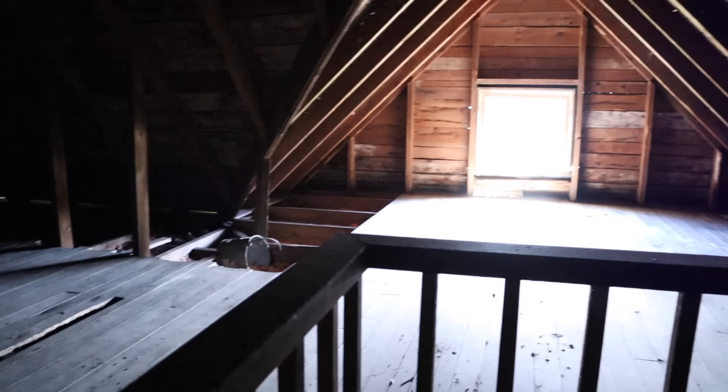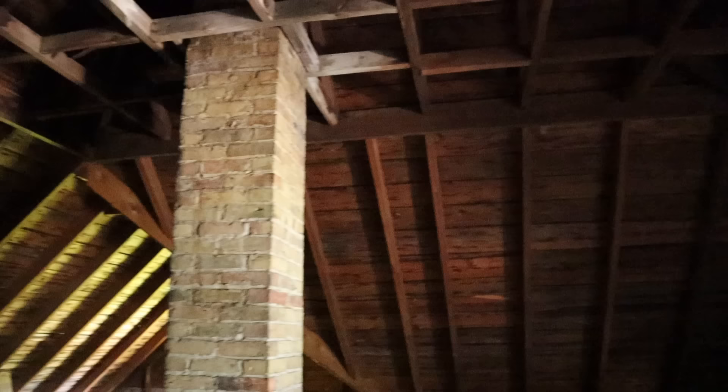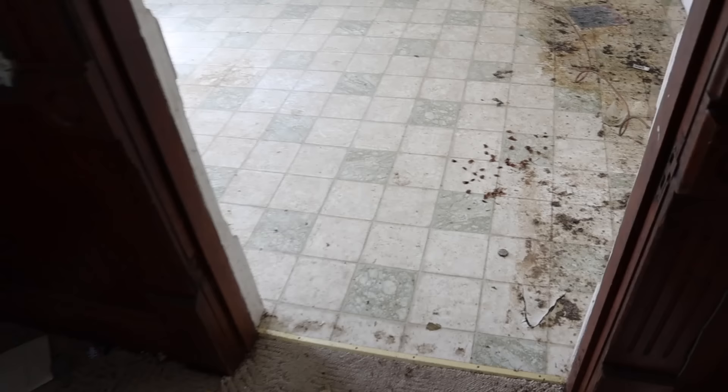Oh my gosh — look how awesome, you can stand up in this attic. Isn't that amazing? And that's the window I can see from the barn. So it's a pretty cool house. And then back through the kitchen. I mean, you gotta love the wallpaper. We all had the early 90s wallpaper and border — I know our house did. We've done a lot of painting in our house, and this house would require more than that.